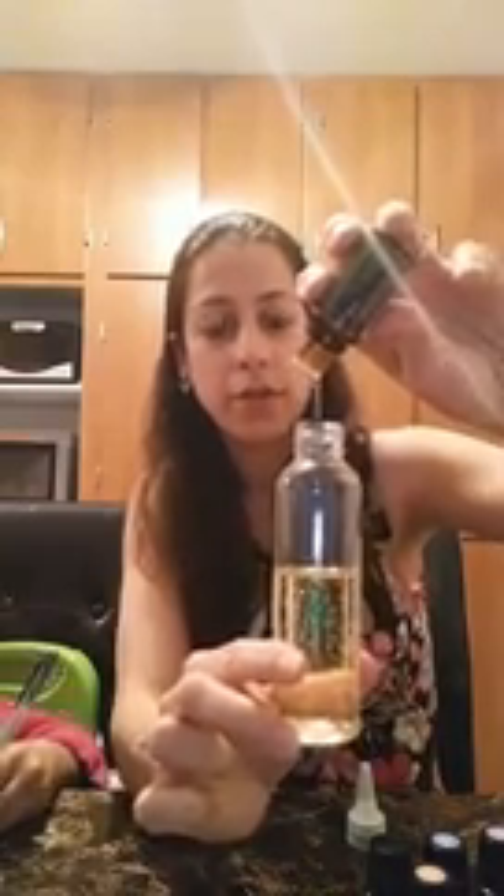Rosemary is by far my favorite oil for hair growth — I love how it works. For those of you who don't know me, I had my hair permed in July, so right now it's straightened. You can still see some of the curls. My perm goes from the top down about here, so I've grown in over six inches since July, and this is literally what I do. So we're going to add rosemary — about 15 drops — because it is my favorite.